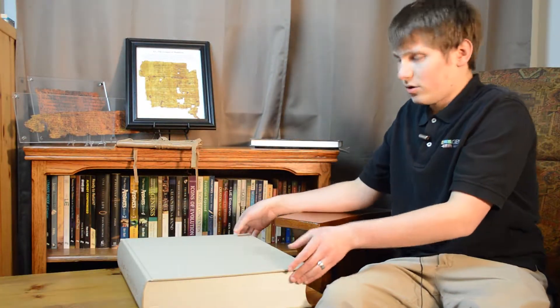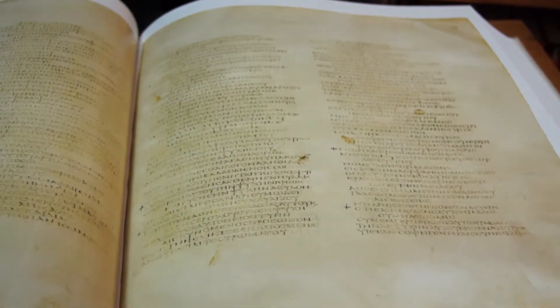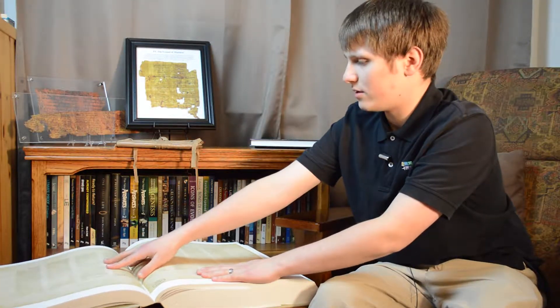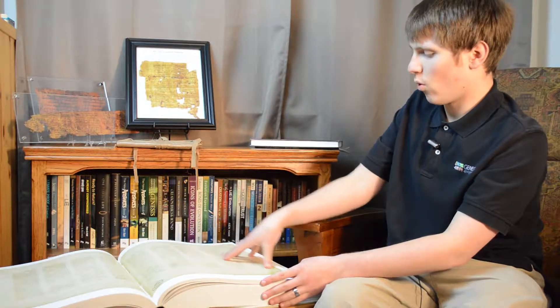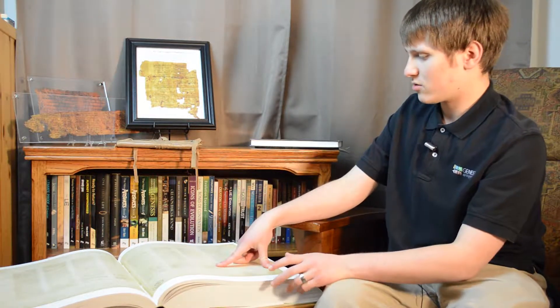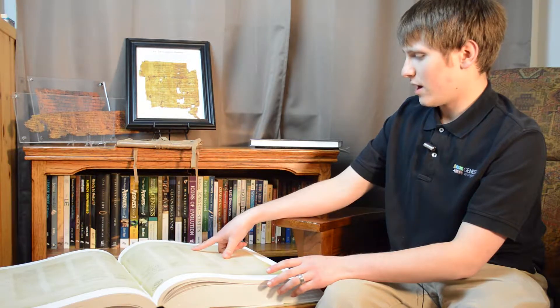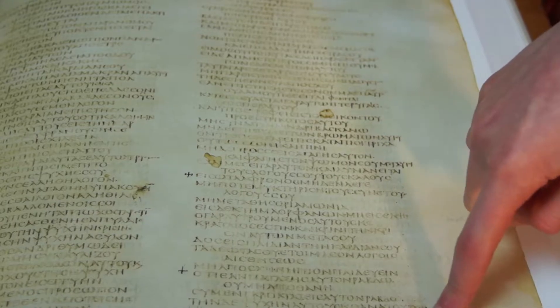Codex Sinaiticus is named because it was discovered in the Sinai Peninsula at a monastery called St. Catherine's Monastery. You can see what the text looks like on the inside — this is a much bigger copy and it contains the full text of Codex Sinaiticus. Like Codex Vaticanus, it's also just pictures of the text — very high quality pictures, but not an actual replica. You can see the text more clearly in Codex Sinaiticus, and in both codices we find a type of writing called uncial script.